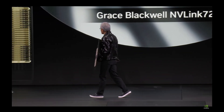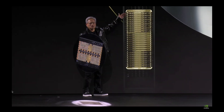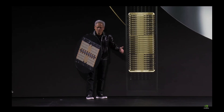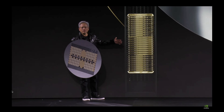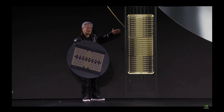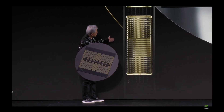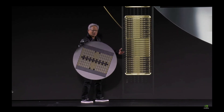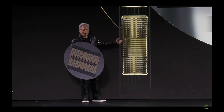This NVLink system — the GB200 NVLink 72 — is 1.5 tons, 600,000 parts, approximately equal to 20 cars, running at 120 kilowatts. It has a spine behind it that connects all of these GPUs together. Two miles of copper cable, 5,000 cables.